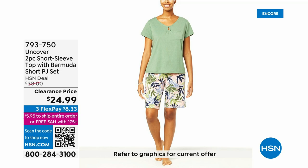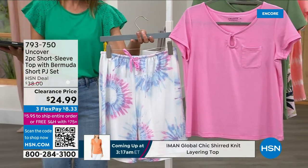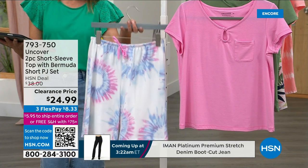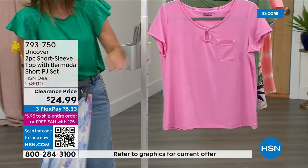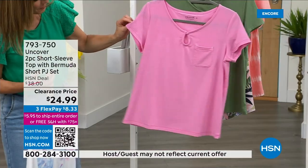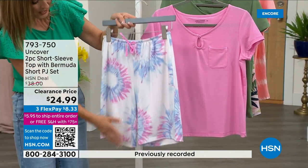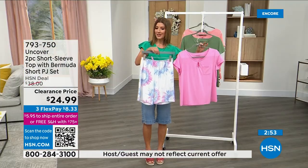This is a summer-spring PJ set — so adorable you'll wear these to the beach, the pool, the boardwalk, or around the house. From Uncover, you're getting the top and the bottom for $24.99. You get a short-sleeve tee with a keyhole neckline and a little button, a patch pocket in the front, beautiful soft stretchy summer fabric that's lightweight and breathable, plus shorts with a drawstring tie and a 10-inch inseam.